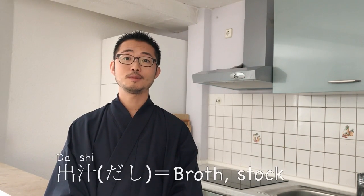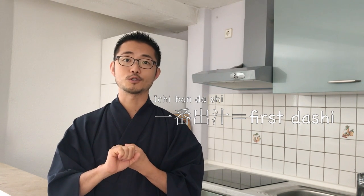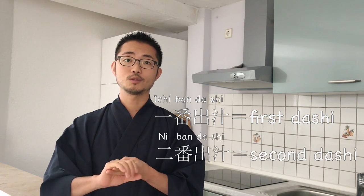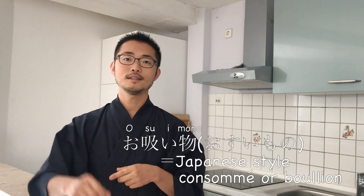Welcome to Taiji's Kitchen. Today I'm going to show you how to make dashi. Dashi means broth or stock in Japanese, and this is the base of pretty much all Japanese cuisine. It's kind of hard to find a Japanese dish that doesn't use dashi, which is why it's difficult for vegetarians to find what to eat in Japan. You usually make dashi out of kombu kelp and bonito flakes. There are two types: ichiban dashi, which means first broth, and niban dashi, which means second broth. With the ichiban dashi I'm going to make osuimono, which is the Japanese version of consommé or bouillon.